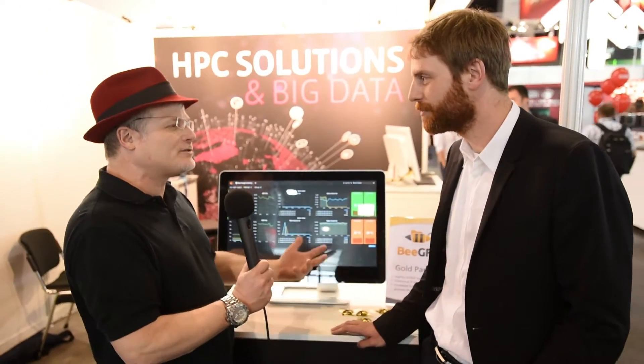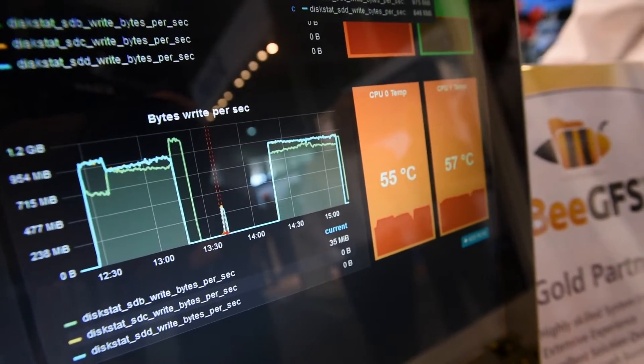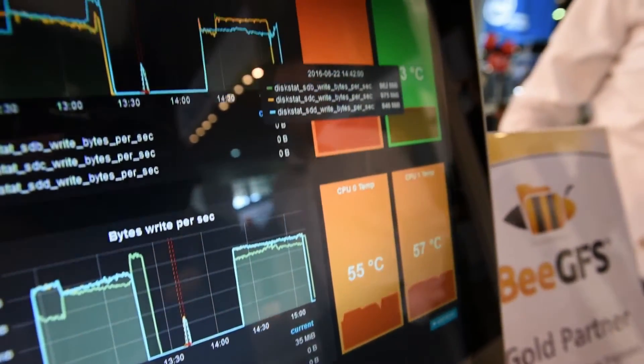Do you have a demo that shows how it benefits the customer? Here we have a demo together with our partner TransTech, which is running a live IOR benchmark. This is running on two servers, each of them has three RAID volumes attached with 11 disks each. For BGFS, it's not relevant that we are bound to the classical 8 plus 2 disks or so — we're very flexible on that. And what we see here is that we easily get about one gigabyte per second out of each RAID volume, so we get easily six gigabytes per second in total out of the whole system.